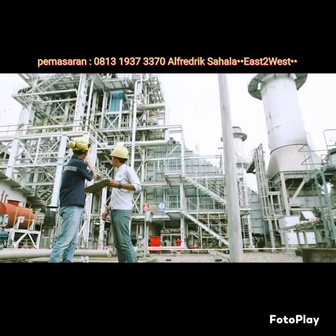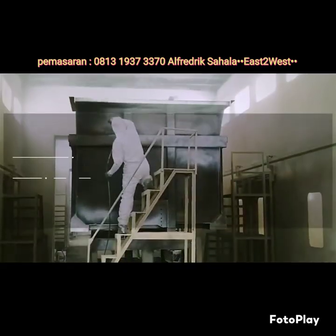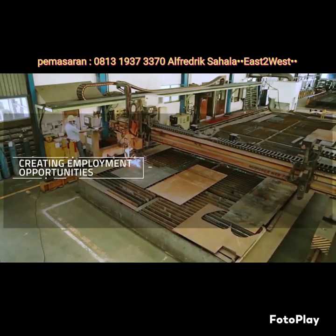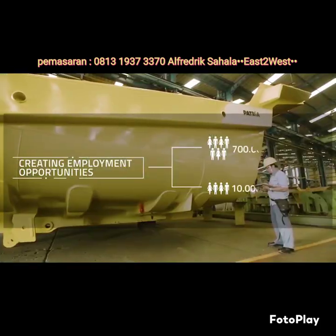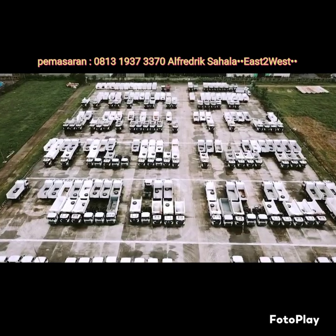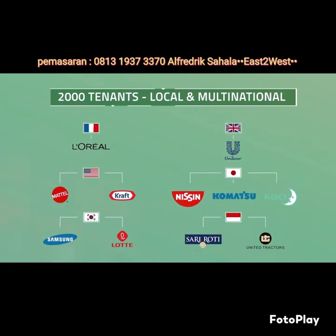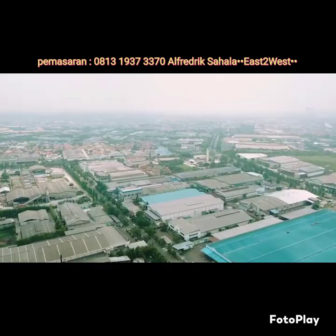Jababeka constitutes a massive 35% of total national export volume, creating employment opportunities for around 700,000 local residents and 10,000 expatriates who live in the city. Jababeka Industrial Estate is trusted by more than 2,000 national and multinational companies from 30 countries around the globe.